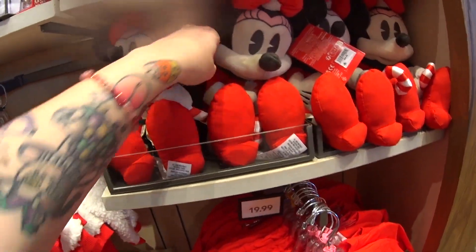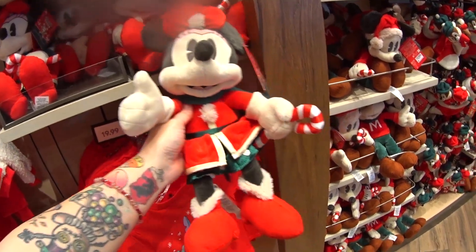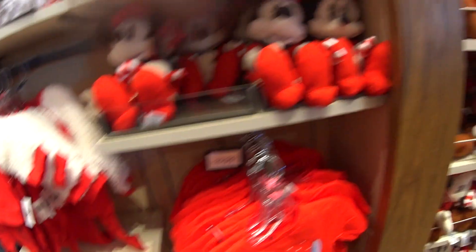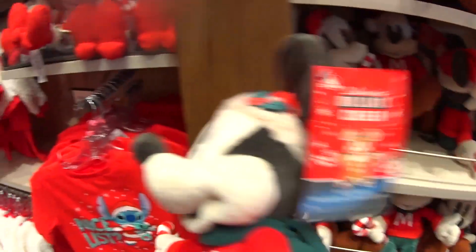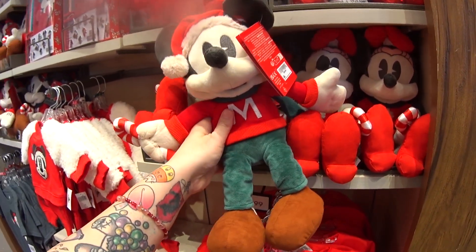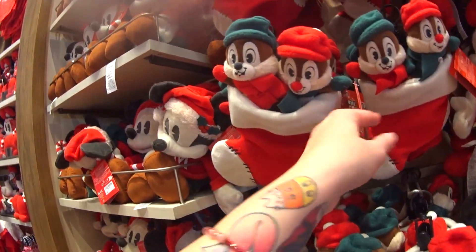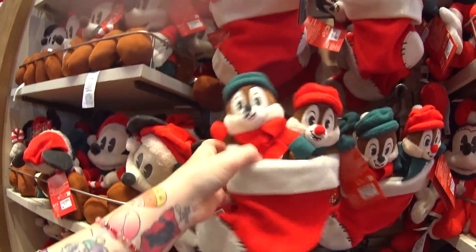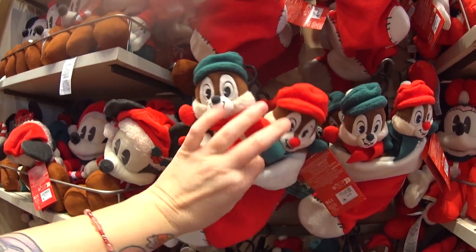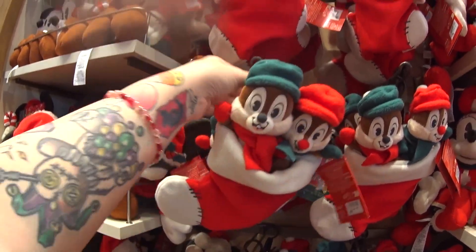Now let's check out this mini plush — she's $29.99, so soft. I love the colors and her candy cane. Here's Mickey — so handsome in his sweater! They're $29.99 each. And that's got to be the cutest Chip and Dale plush I've ever seen. They come in a stocking — two little tiny Chip and Dale plushes and a stocking for $34.99.